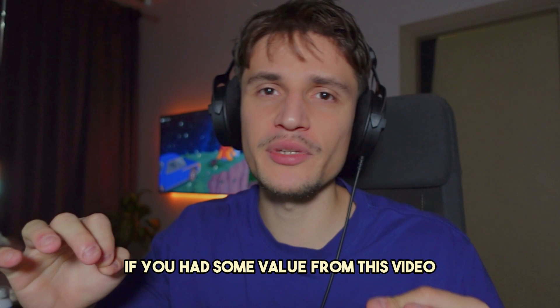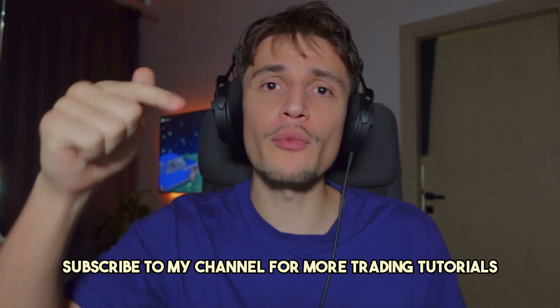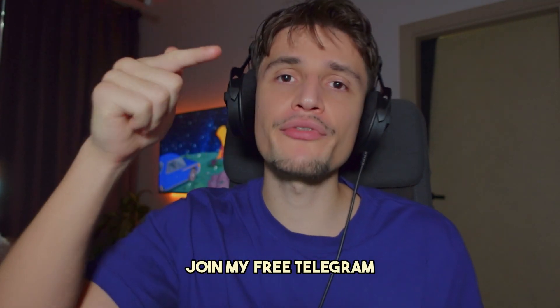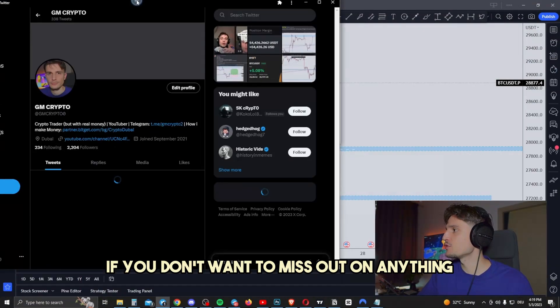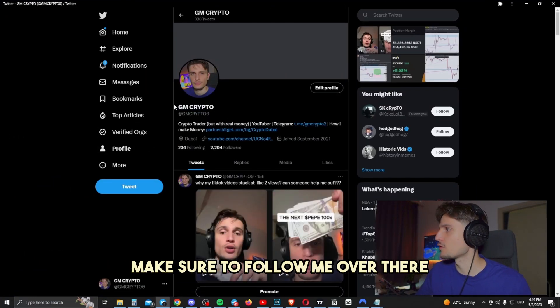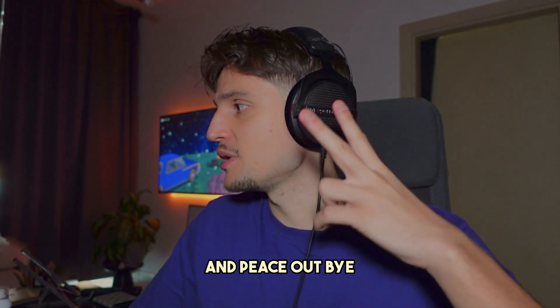If you got some value from this video, please make sure to drop a like and subscribe to my channel for more trading tutorials. Join my VIP Discord and my free Telegram if you don't want to miss out. Make sure to follow me — I'm GM Crypto. See you for another tutorial and peace out.